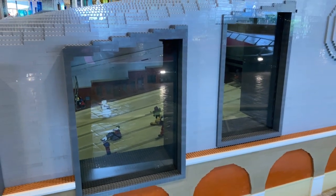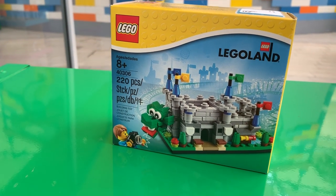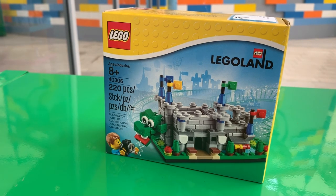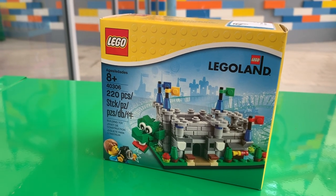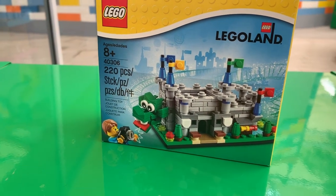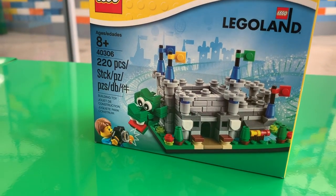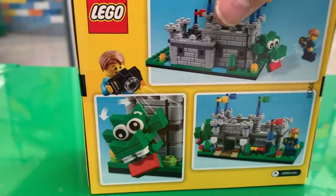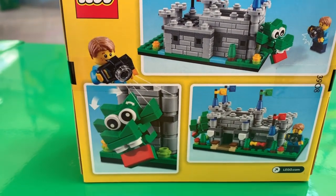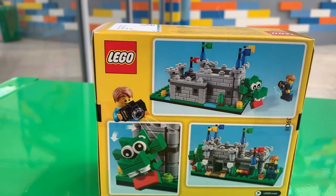One thing I was always surprised Legoland parks don't have is Lego models specific to the parks or at least the brand in general. But they have one here — I don't know if the other parks have them, but it's a model of The Dragon coaster. If you flip it around, it has someone taking your photo in front of the ride. Pretty cool, so I had to buy it.